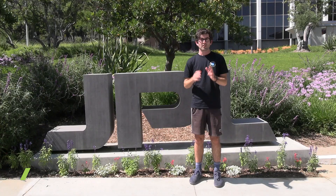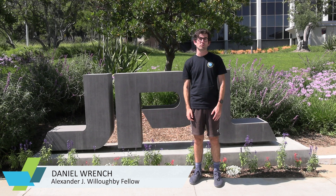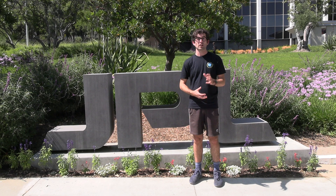Hi, my name is Celine, I'm here at the Jet Propulsion Lab in California. Tēnā koutou katoa, ko Daniel to ko ingoa. I'm one of the five New Zealand interns at JPL this year.